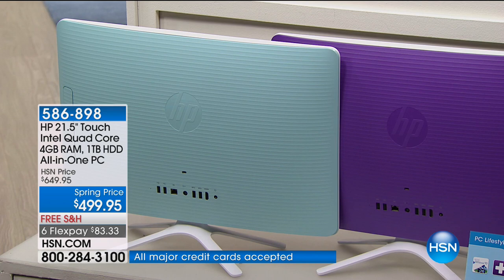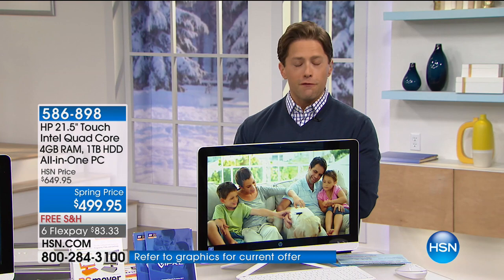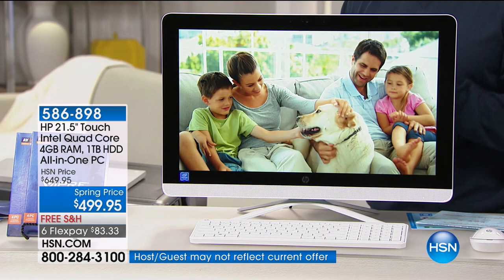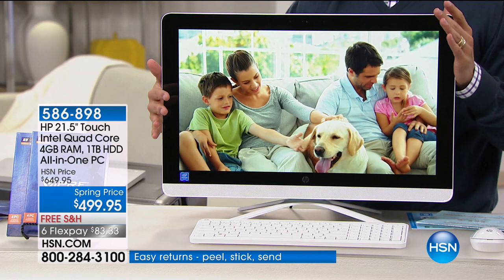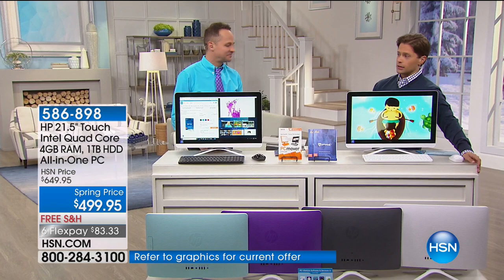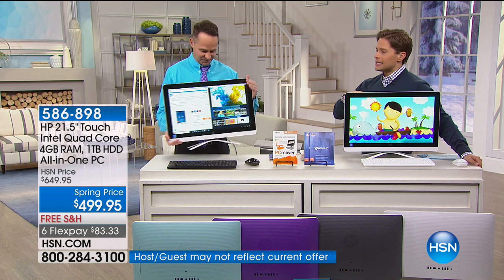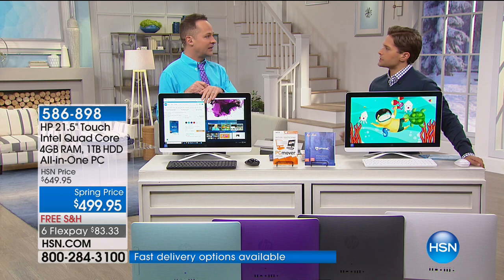It is the simplest, easiest-to-use all-in-one computer you've ever experienced. It has four gigabytes of RAM and a full terabyte of storage. This is a major real deal upgrade for the most important electronic in your entire home. Aaron Berger is joining us to show you why it's become America's sweetheart desktop computer at HSN — its ease of use, performance, power, speed, and flexibility. It does so much, and for most of you it looks and behaves like a thousand-dollar computer.